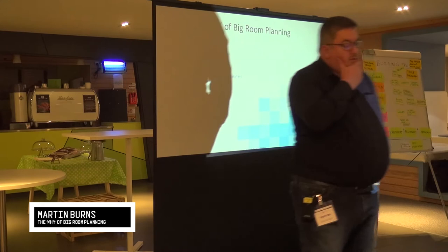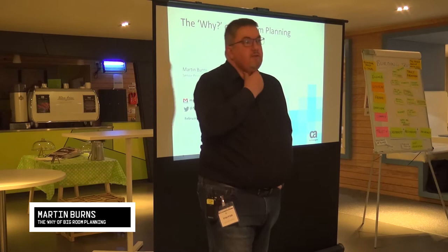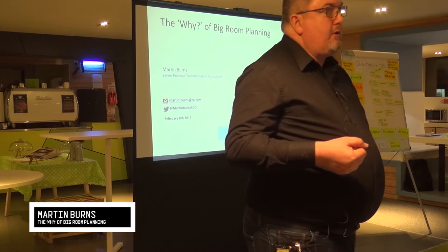I work for the bit of CA Technologies that used to be known as Rally. A lot of what I'm going to talk about is from that Rally heritage. While you may not recognize CA as being particularly agile, Rally was born that way over 10 years ago and has always worked that way.